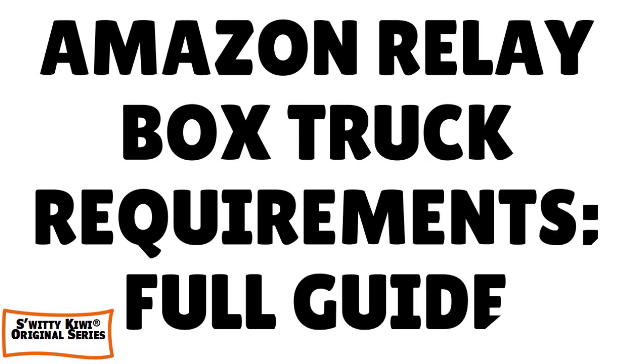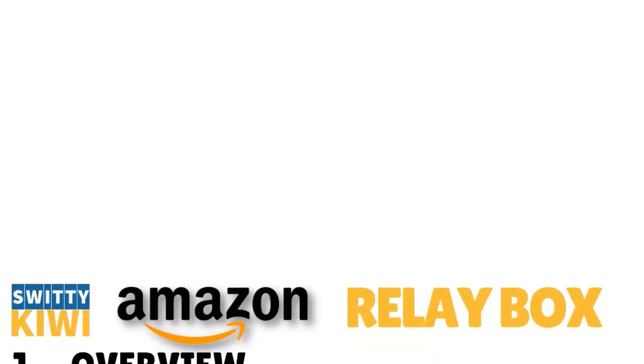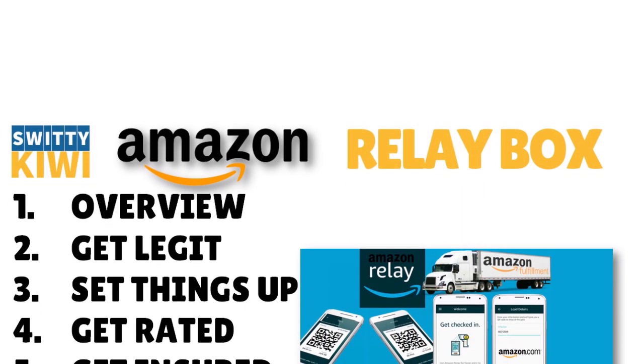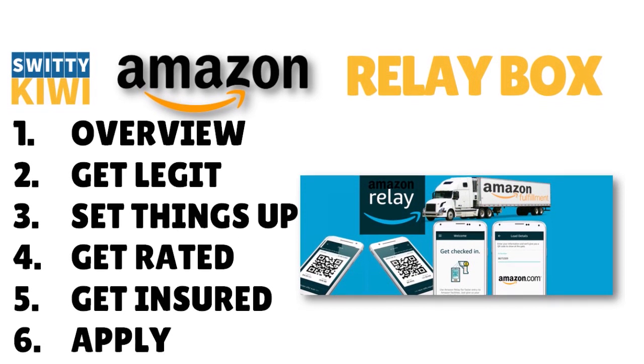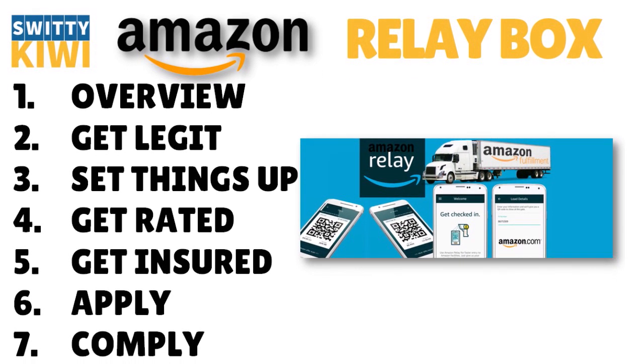That's it for today — we covered the Amazon Relay box truck requirements. To recap: get legit, set things up, get safety-rated, get insured, apply, and comply. Thank you so much for your attention — I'll see you next time. Until then, stay marvellous.